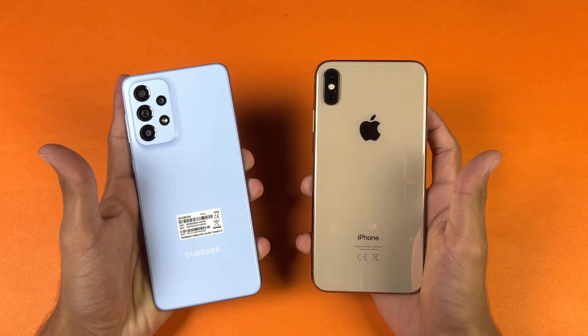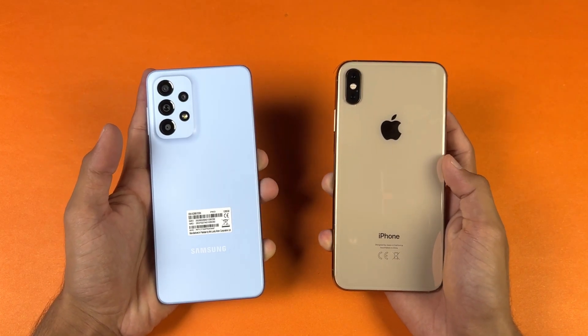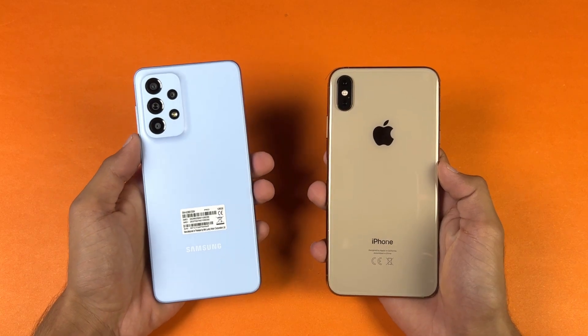On the bottom, no headphone jack on both devices, but we have dual speakers on both phones. I'm really excited to see how the A33 5G is gonna stack up against the iPhone 10X Max, so without wasting any time let's get right into it.